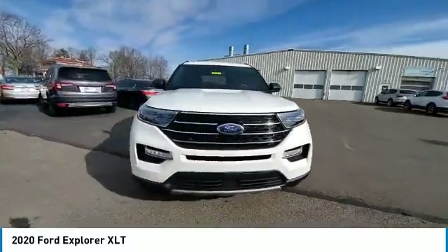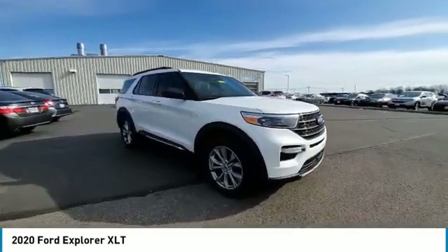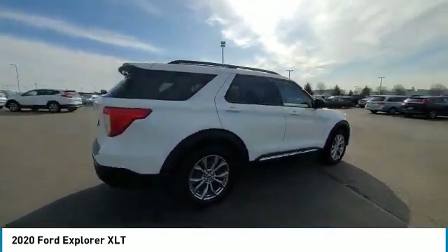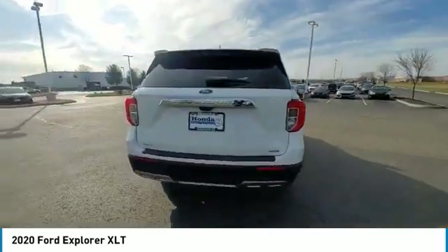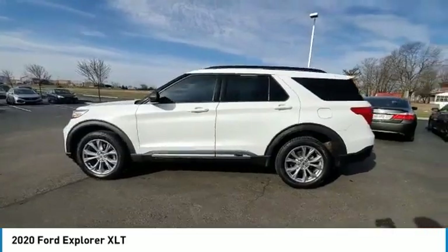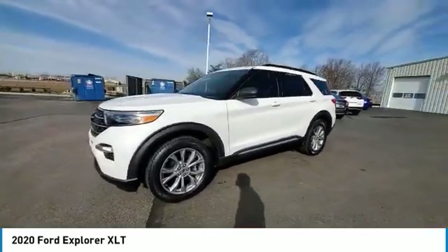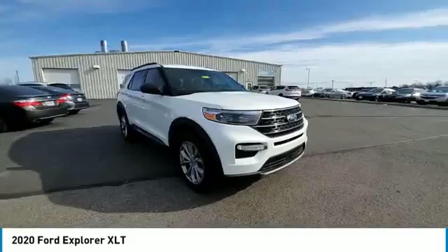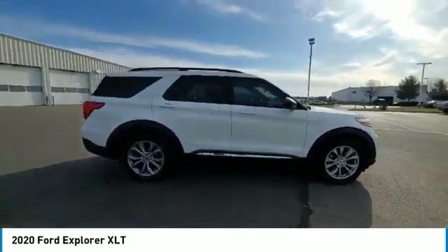Here are some of this vehicle's great options: electronic stability control, power lift gate, brake assist, traction control, remote keyless entry, speed control, four-wheel disc brakes, rear window defroster, security system, low tire pressure warning. If affordable style and reliability are what you're looking for, this vehicle couldn't be more perfect.